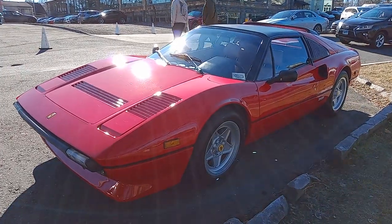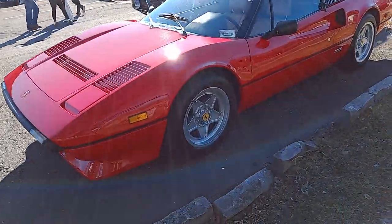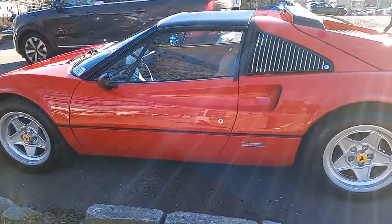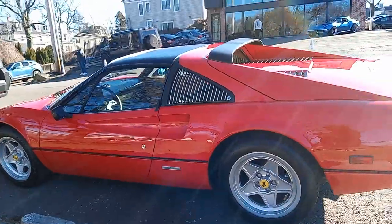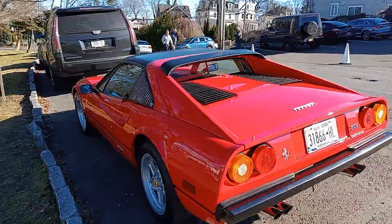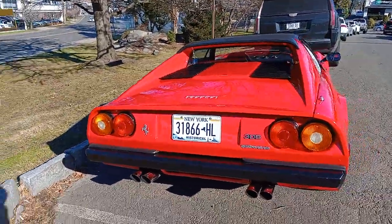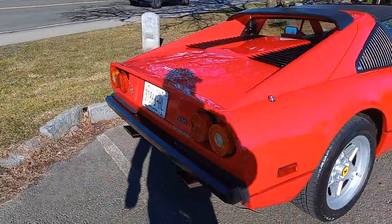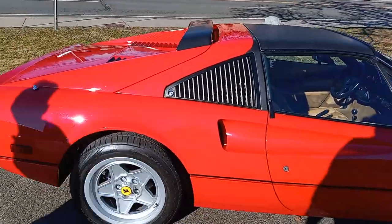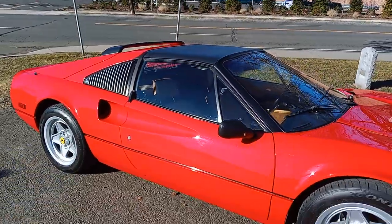Hey, this is a 1983 Ferrari 308 GTS. Wow, this is amazing. Is that a GTS? That's a GTS. That's a 308 GTS. It is. 308.